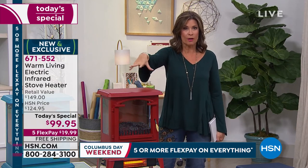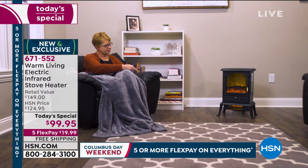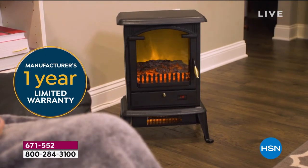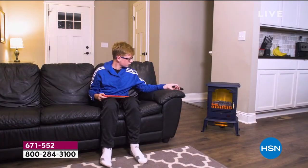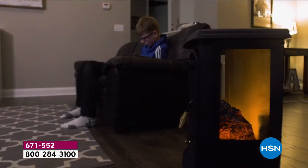Flex payment is not layaway — we send this right out to you within a week. You will be warming your toes, your nose, and everything in between with your brand new Warm Living stove heater. We think you'll wish you had bought more than one.